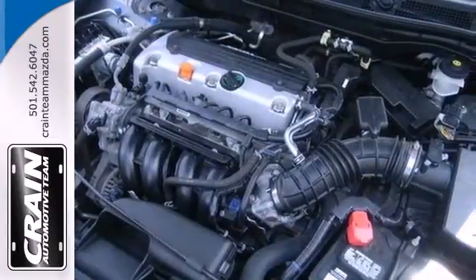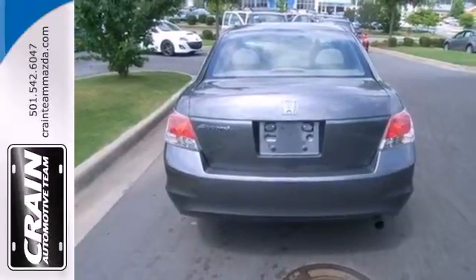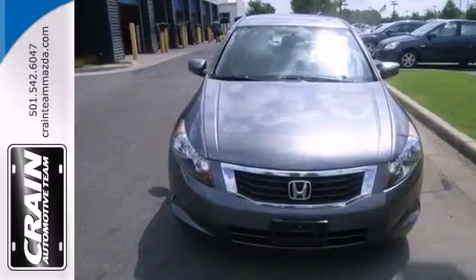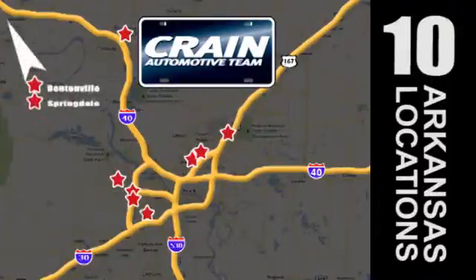Honda's unsurpassed engineering and reliability give the Accord a longer life and lower cost of ownership, making it the most desired car in its class, second to none. Visit us anytime at Craneteam.com — Craneteam's got them!